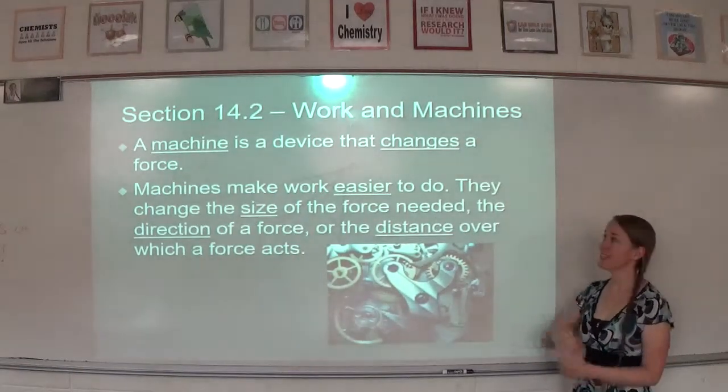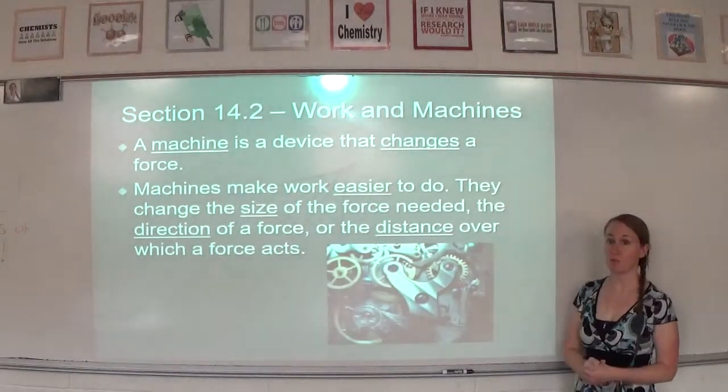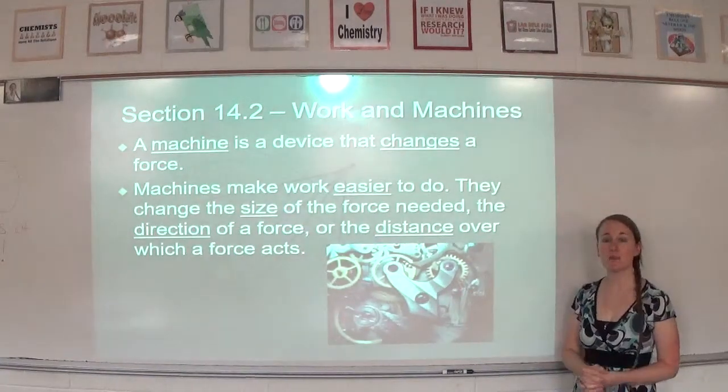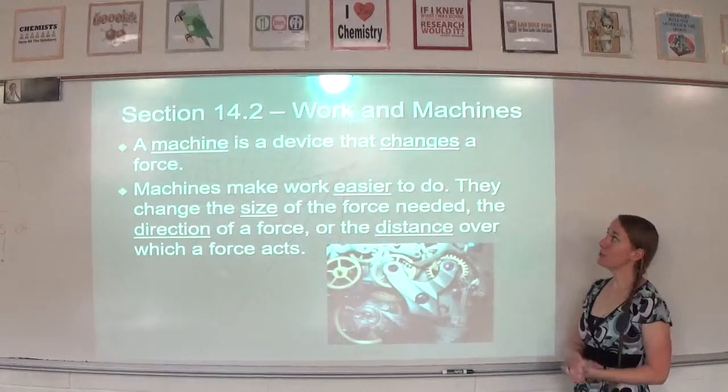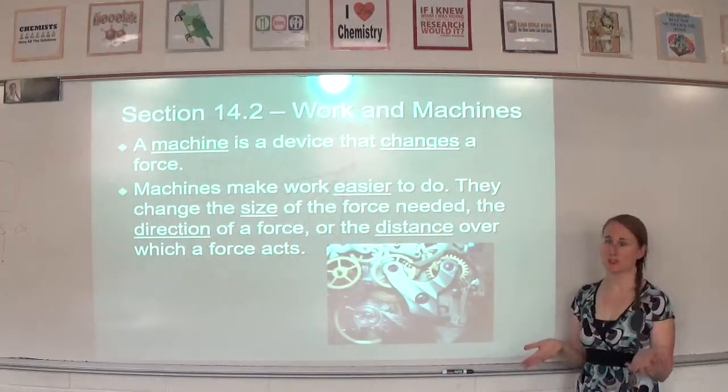This is the physical science section 14.2 lesson video. In 14.2, we're going to talk about work and how machines help us do work.